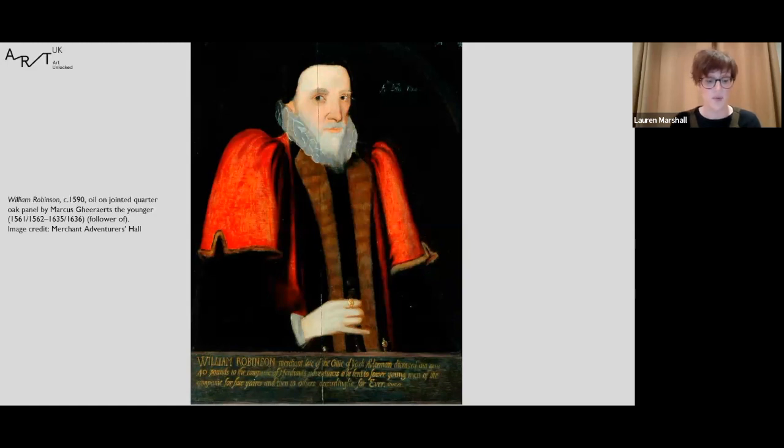Although not painted by Marcus Gheeraerts the Younger himself, William Robinson's portrait is contemporary with his work at the Tudor and Stuart courts. Born around 1561–62 in Belgium, Gheeraerts was brought to England by his father, also a painter. He painted nobility and royalty — the Ditchley Portrait of Queen Elizabeth I at the National Portrait Gallery is his work. He often worked on large-scale paintings requiring a team of assistants and apprentices, and it is not unheard of that this portrait was painted by one of them.